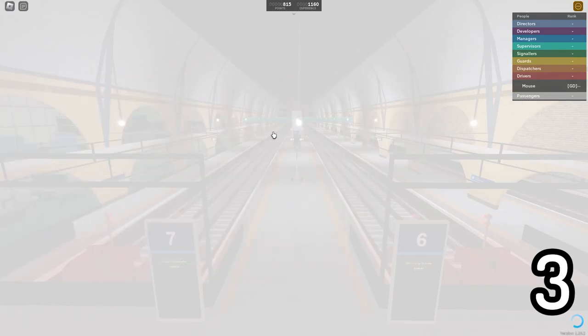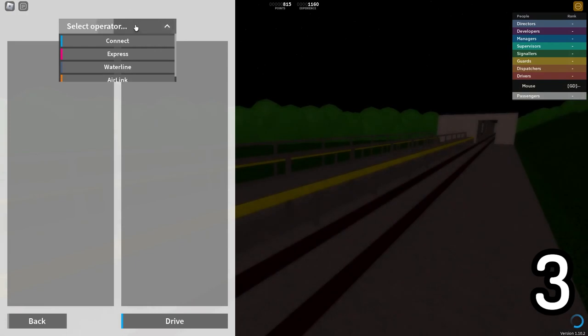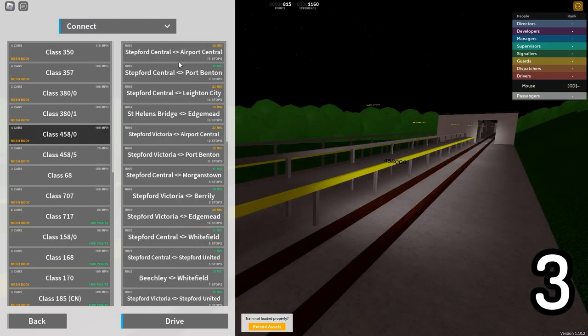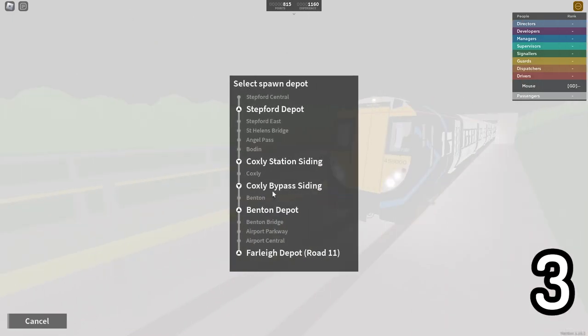Connect has the most depots located on its line in the game. If you click on a train and click on a route to drive, there are the most depots you will ever find in Stepford County Railway on here.